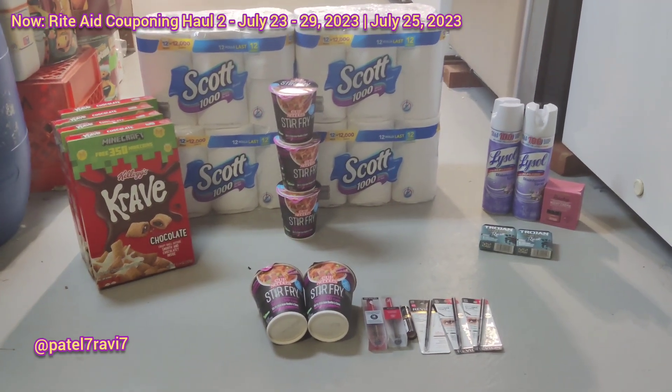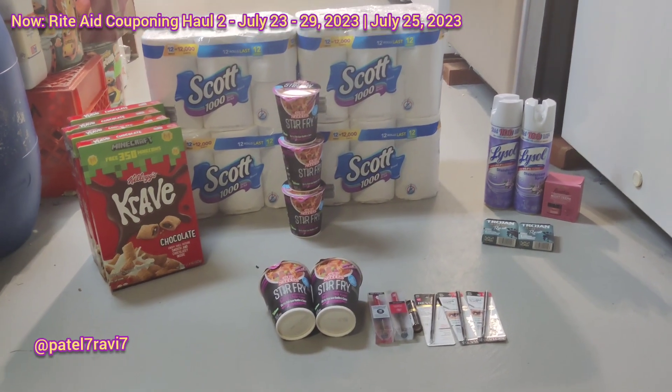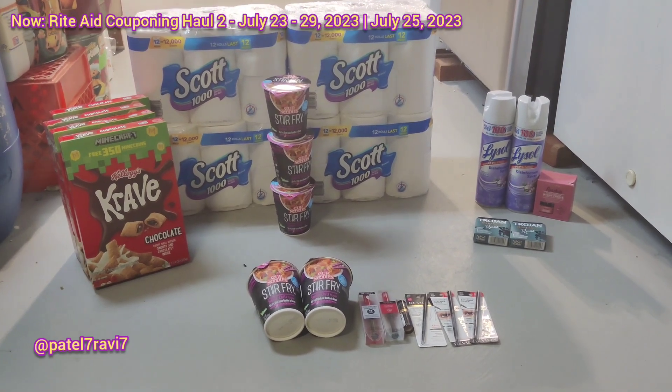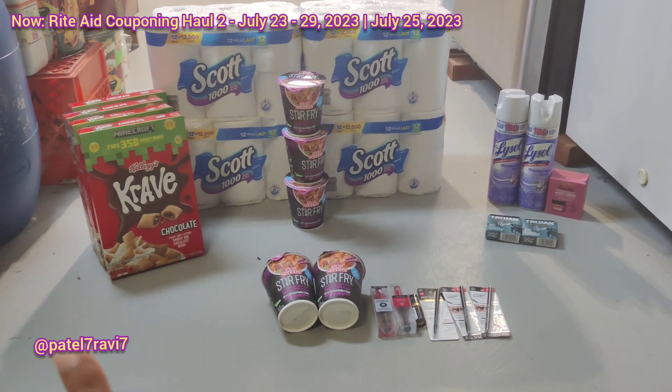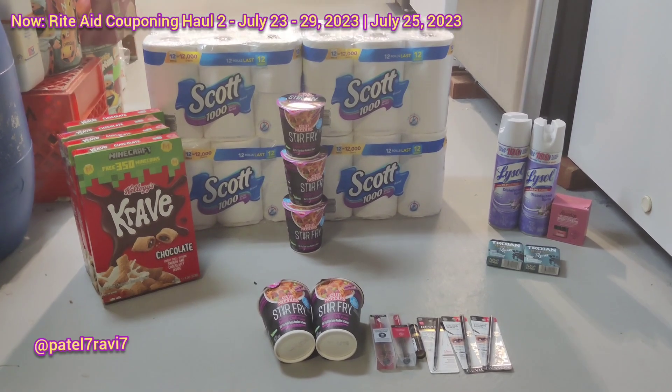I'm saying that just because it wasn't free. I paid — I knew I was going to pay for all this stuff anyway, especially if I'm getting my Crave cereal. You'll still be surprised with the cost that I had anyway, so hopefully you guys will be able to replicate the deal. It's pretty awesome.